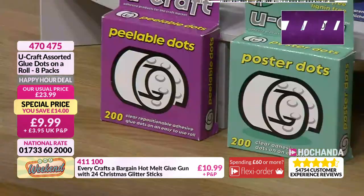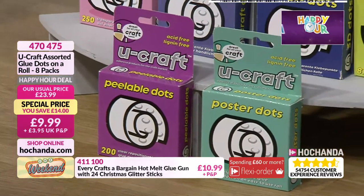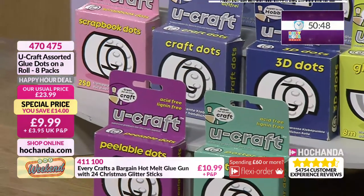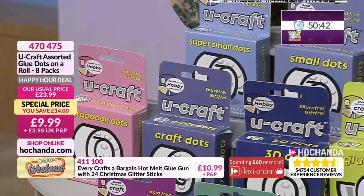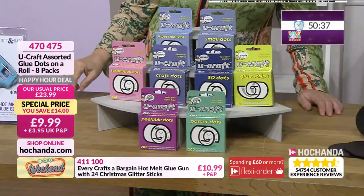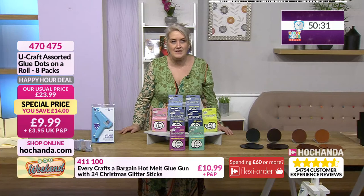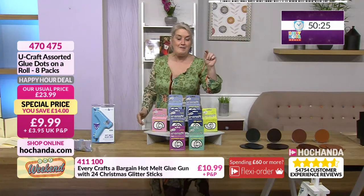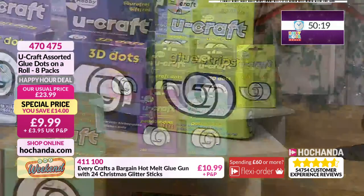So we've got 200 — those are your peelable dots. Another 200. Then across the back here, a 100, another 200, another 250, a 300 and then another 300. Put it all together — 1,550 dots. In addition to that, you have got your eight metres because you've got your glue strips in there as well. All of that for just £9.99, and that's a £14 saving — phenomenal value for money.